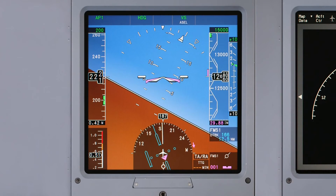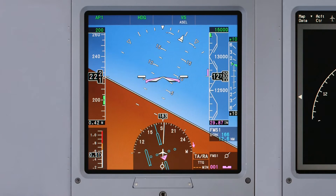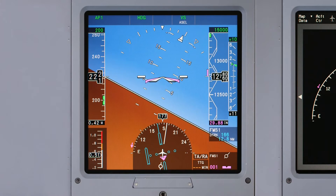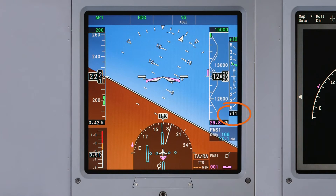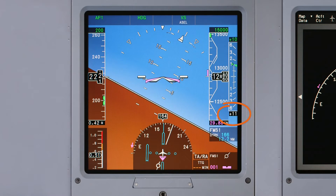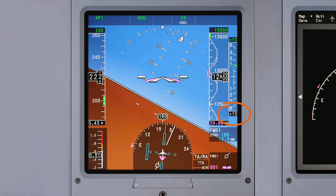The vertical speed display has moved and can now be found to the right of the altitude tape. The digital readout has also been changed to a two-digit format, which displays vertical speed in hundreds of feet per minute.